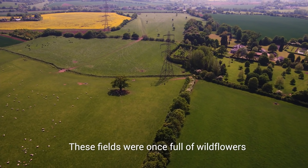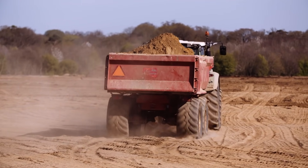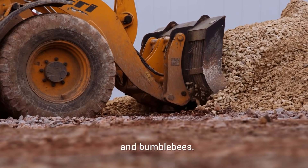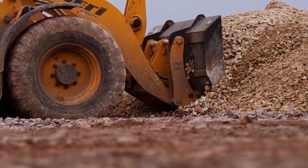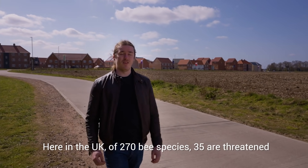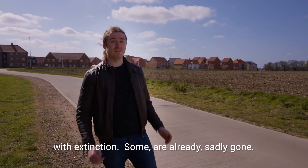These fields were once full of wildflowers throughout spring and summer. They supported a humming mass of honeybees and bumblebees. Here in the UK, of 270 bee species, 35 are threatened with extinction. Some are already sadly gone.